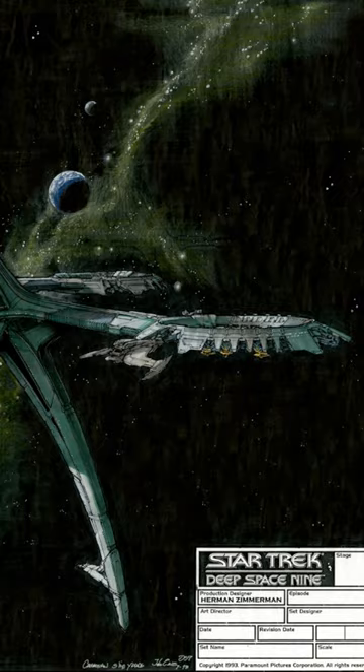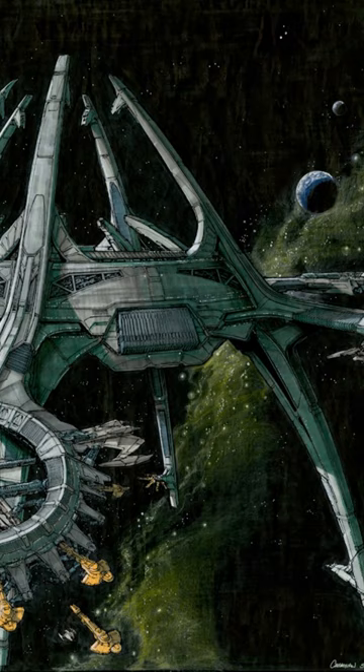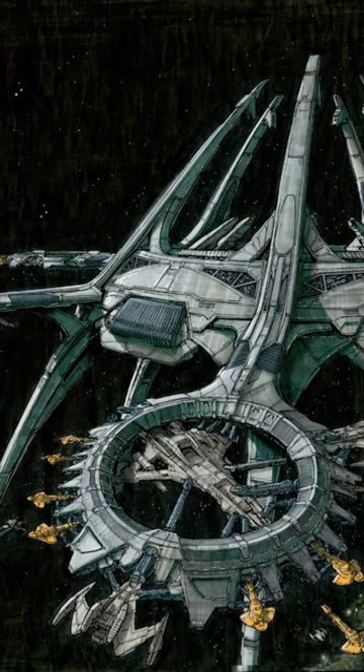If you thought Earth Space Dock was big, hold on to your hats. This is concept art that John Eaves came up with for Deep Space Nine, although it was never used. It's for a Dominion shipyard. As you can see, large Dominion battleships are being assembled here.